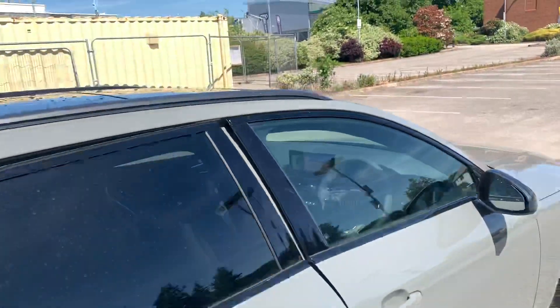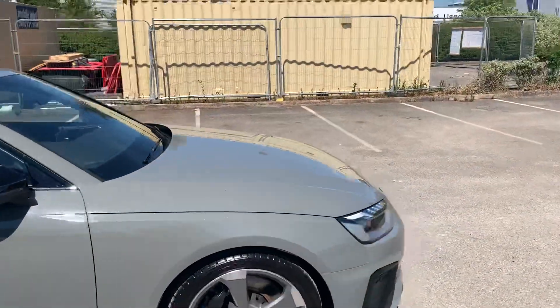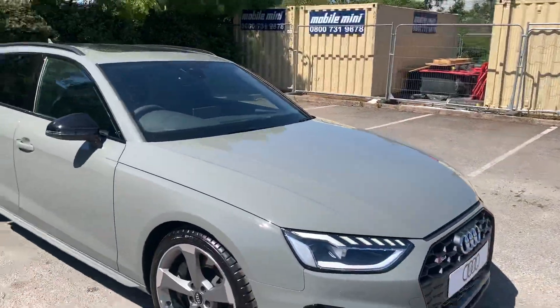If you'd like any more information on this vehicle, please feel free to give Stafford Audi a call at 0785 250 444.